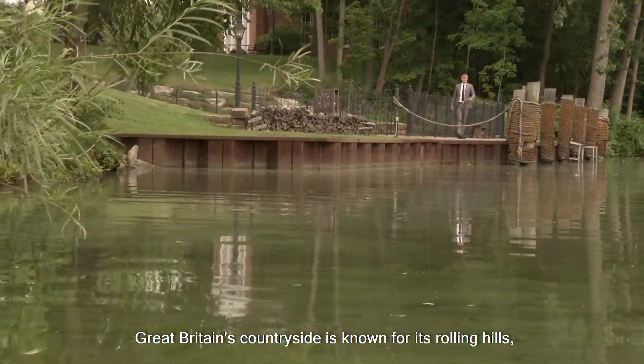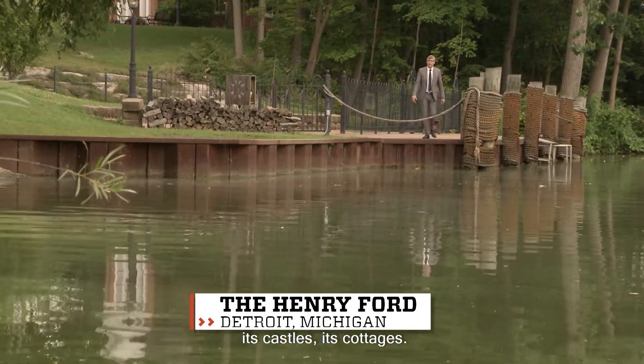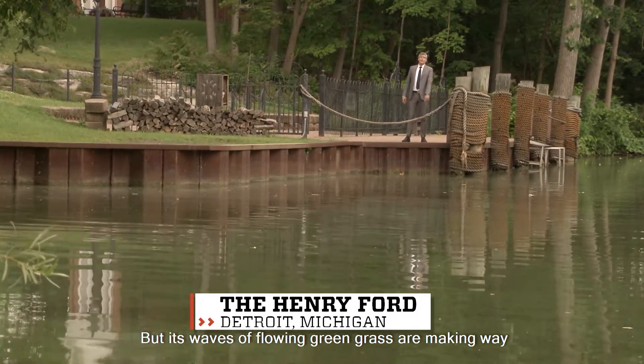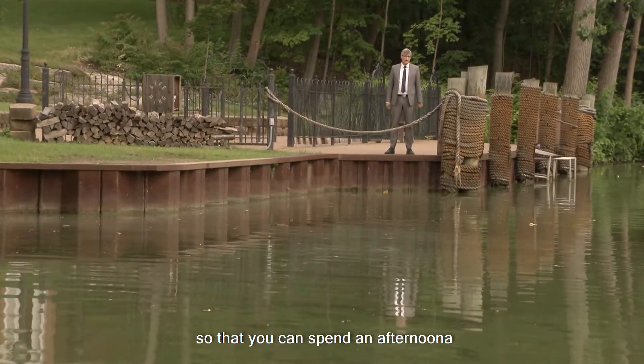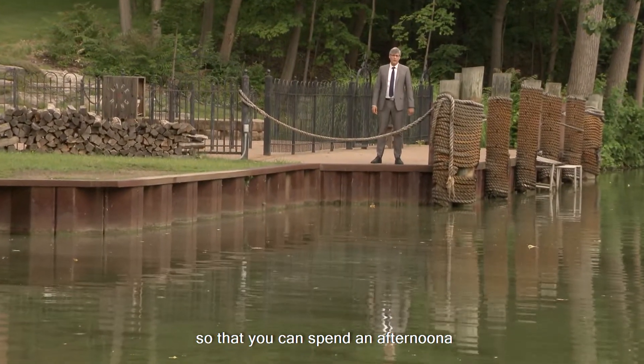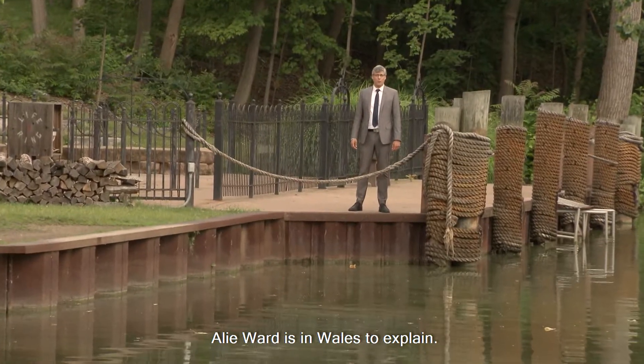Great Britain's countryside is known for its rolling hills, its castles, its cottages. But its waves of flowing green grass are making way for new kinds of waves, so that you can spend an afternoon being a big kahuna. Allie Ward is in Wales to explain.